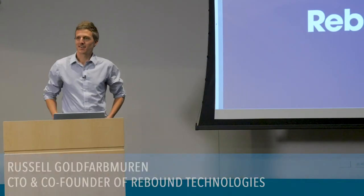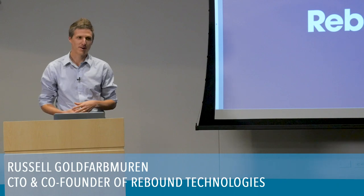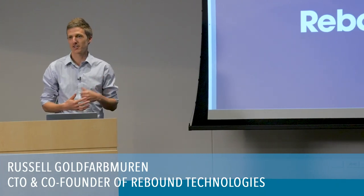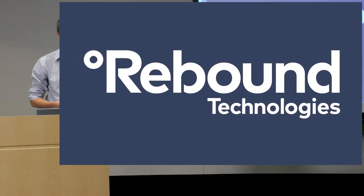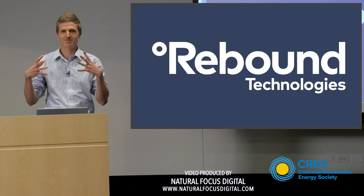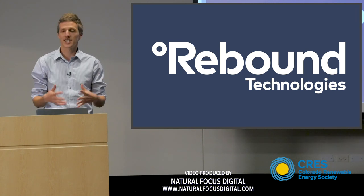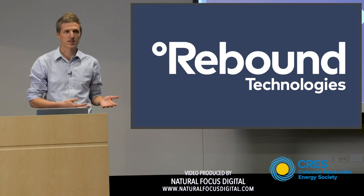My name is Russell Goldfarb-Mirin. I am the CTO and co-founder at a startup in Denver called Rebound Technologies. We've been working for about seven years to develop a new type of energy storage that uses blast freezers, industrial freezers, and any kind of refrigeration system to deliver ridiculously low energy storage to the grid while also delivering a lot of value to the customer.